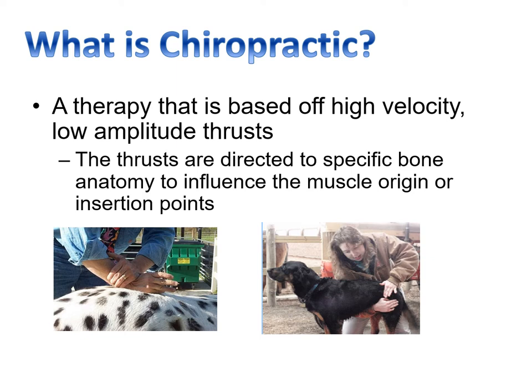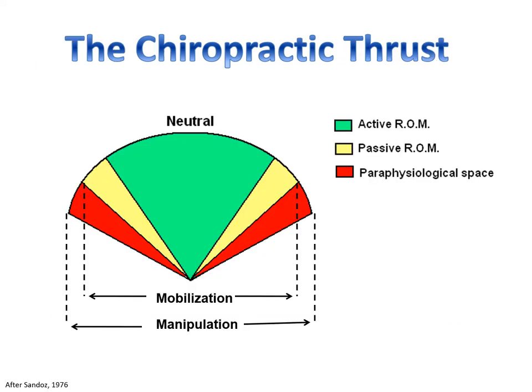By knowing how to engage these joints with a specific thrust, the segmental dysfunction is alleviated. The thrust enters what we consider the paraphysiological space for a millisecond — this is what we consider the adjustment. We use mobilization to determine if the joint is not moving to its full potential and also feel for tight muscle. The thrust and the feel tends to take a long time to develop. Dr. Pedro Rivera at the Healing Oasis explained it like space surgery — you don't know what you're feeling at first, but after a while you have the feel for what you are doing and could probably do it with your eyes closed.